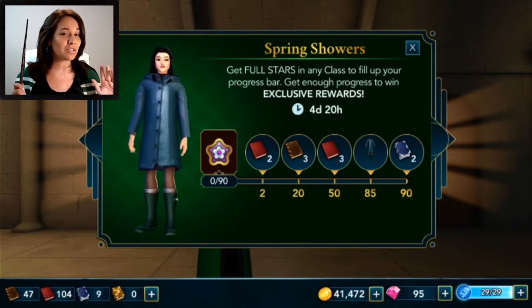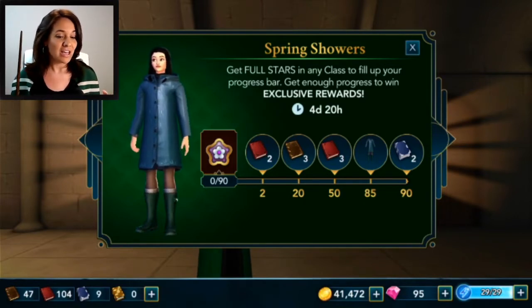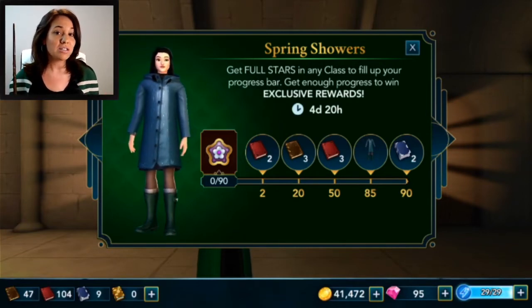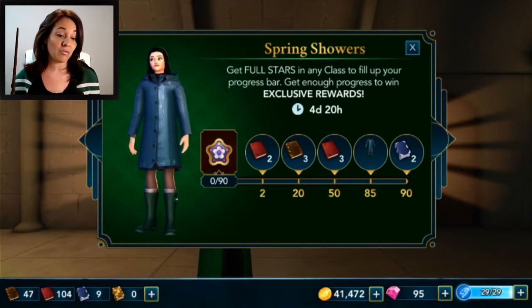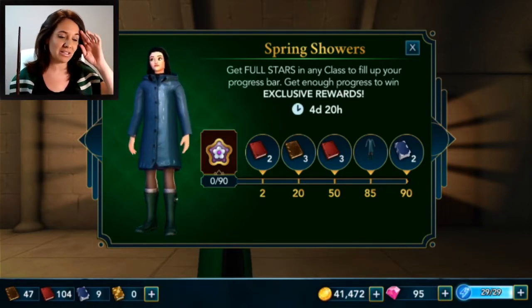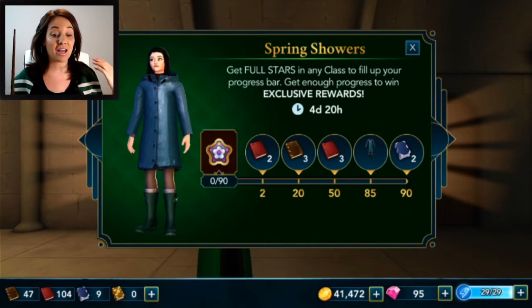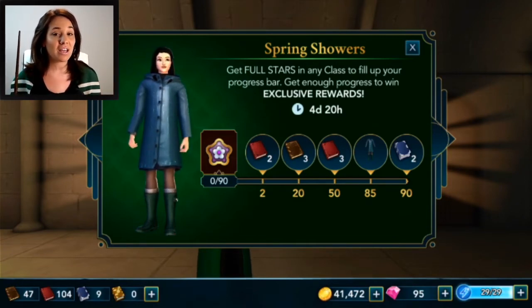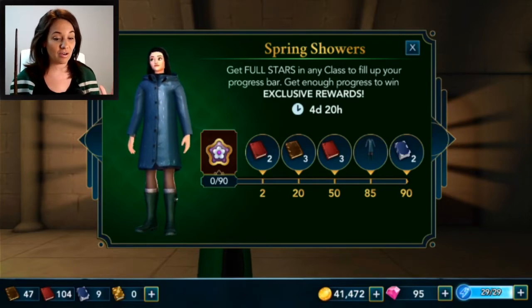We'll have to wait and see once we actually get the outfit. Get full stars in a class to fill up your progress bar and get enough progress to win exclusive rewards. We can earn up to 90 points — if we get to 90 we will get two blue books, which seems a little challenging. But I think it should be possible to get to 85 points, which will give us this outfit.